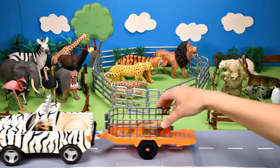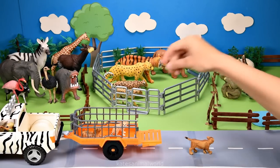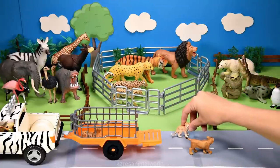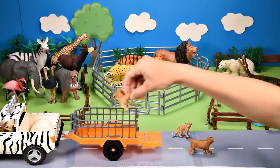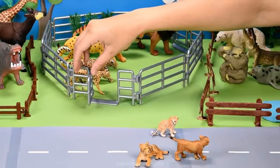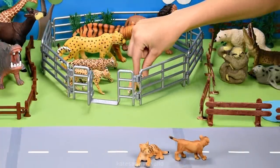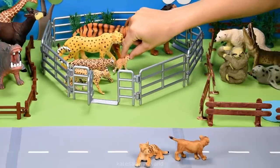Who's in the back? It looks like we've got a few animals — it's a baby lion, a baby cheetah and a baby tiger. Let's open up the gate and match the babies with their parents. This is the baby cheetah going with their mum.